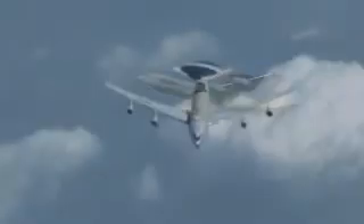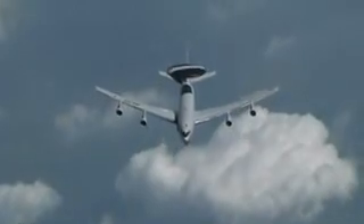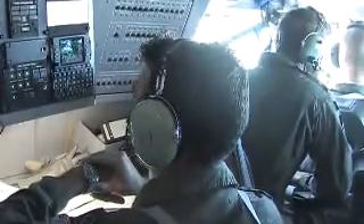During flight, navigators monitor the aircraft position relative to terrain, weather and aircraft avoidance, ATC clearances, and deviations from the established flight plan.